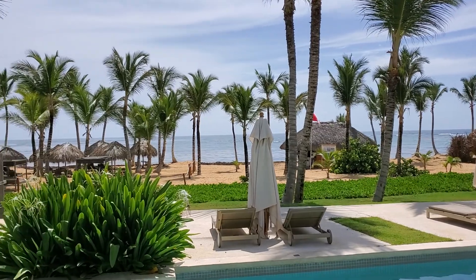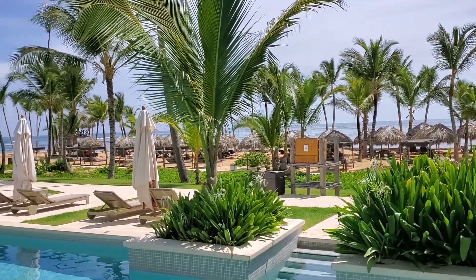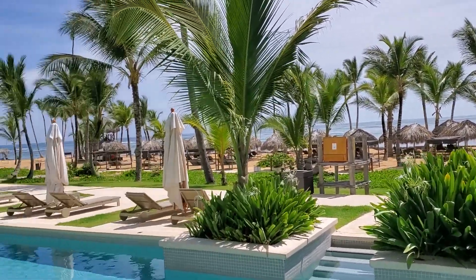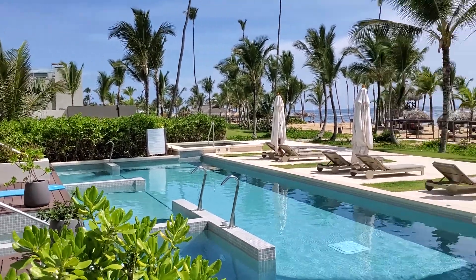Beautiful. It's a shame that beach doesn't look — nice beach area. A little bit of seaweed issues, but beautiful area. Today is the first time I see the ocean at home. It is a beautiful ocean today.